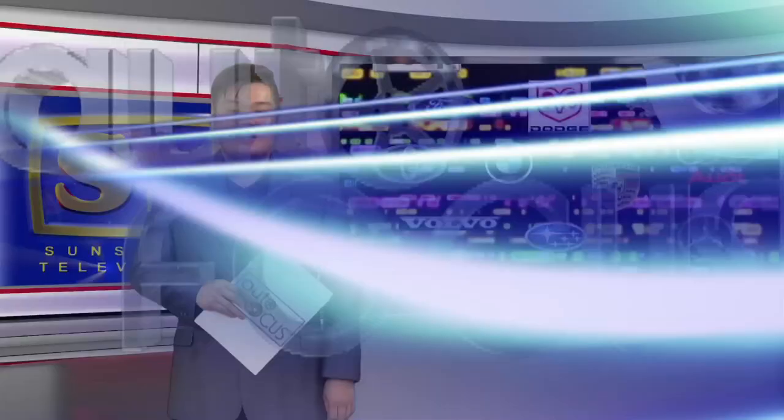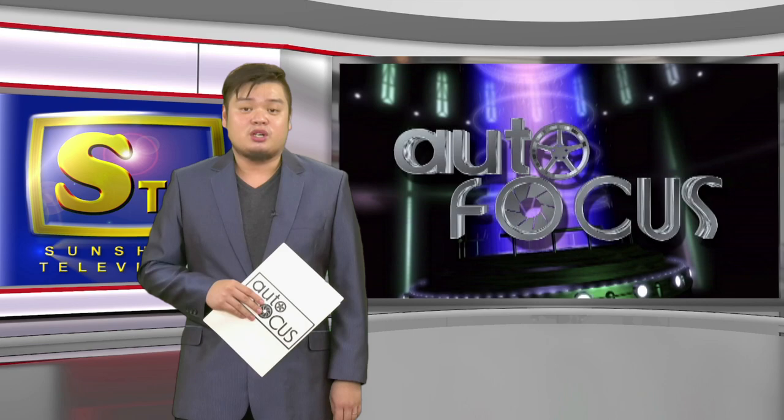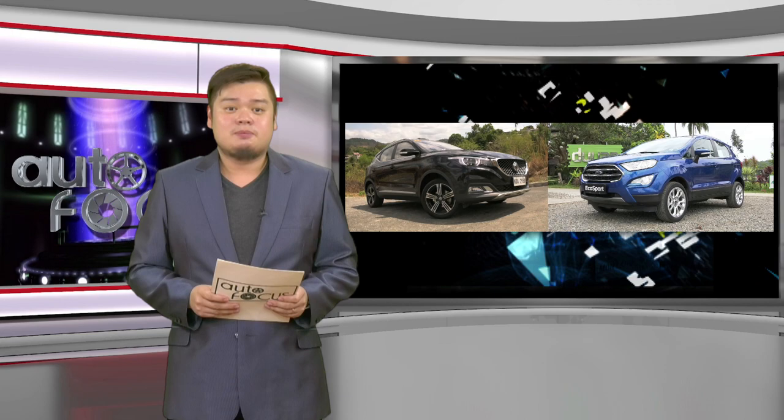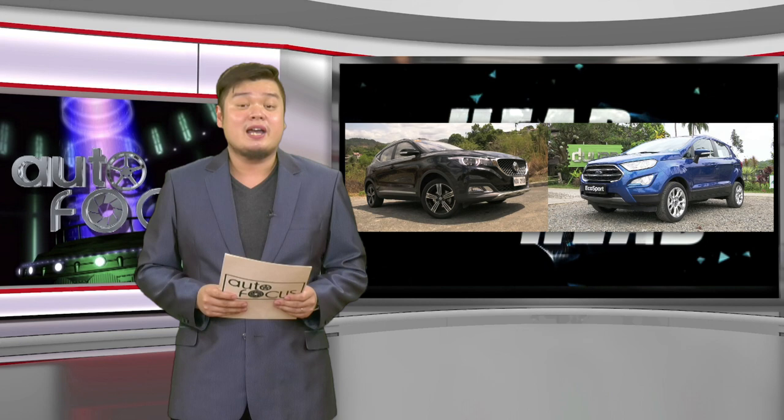Welcome back to this edition of Autofocus, the country's premier automobile TV and online magazine. Here's Head to Head, our feature-to-feature comparison of the latest automobile models belonging to the same category. In this head-to-head, we have two of the latest compact SUVs in the market: the Ford EcoSport and the MG ZS. Let's find out which one is better when it comes to specs and features.